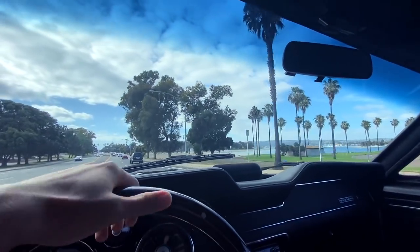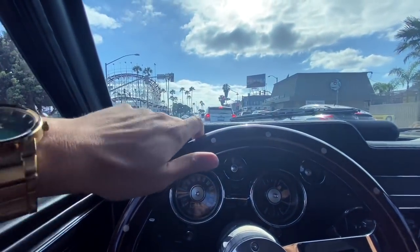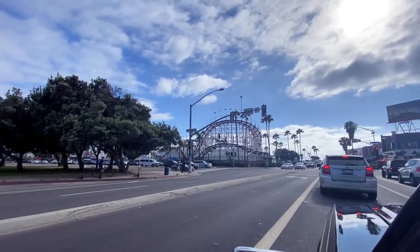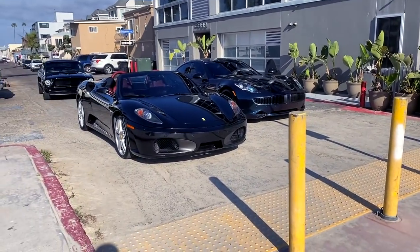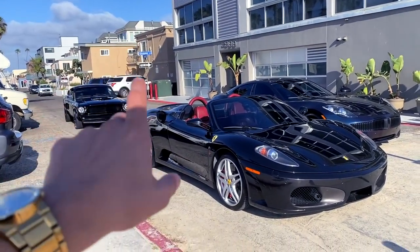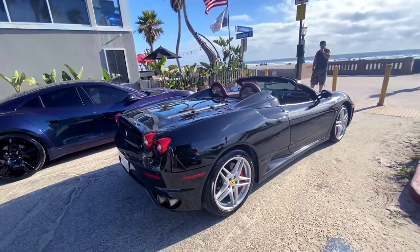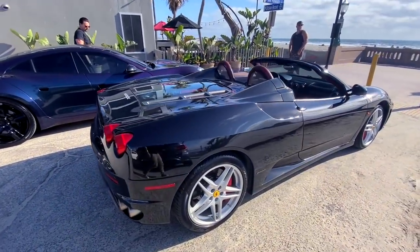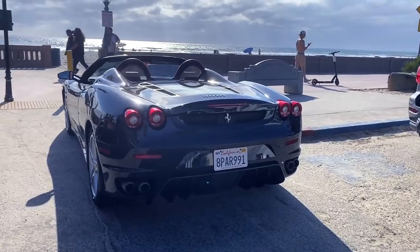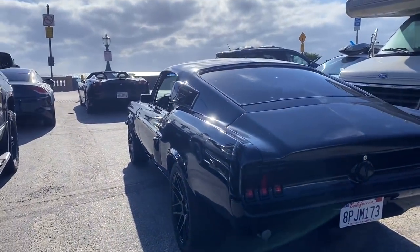Now let's head to Mission Beach or Sunset Cliffs. This is probably my favorite beach here in San Diego, and I've got to pull up next to this Ferrari 430. This is my dream setup right here — the Ferrari and the fastback. I'm going to sell Miley soon and I really want to get this Ferrari. The Ferrari 430 is my favorite Ferrari, minus the Enzo. The rear end is what gets me on these things. Two of the best rear ends right here — the '68 fastback and that Ferrari 430!